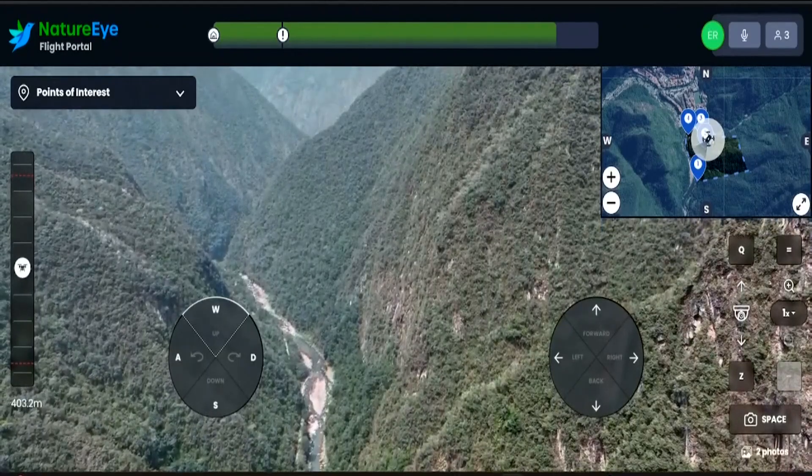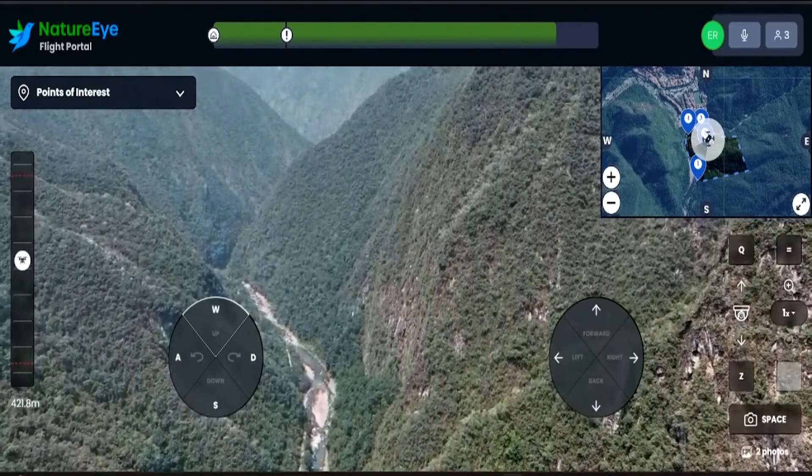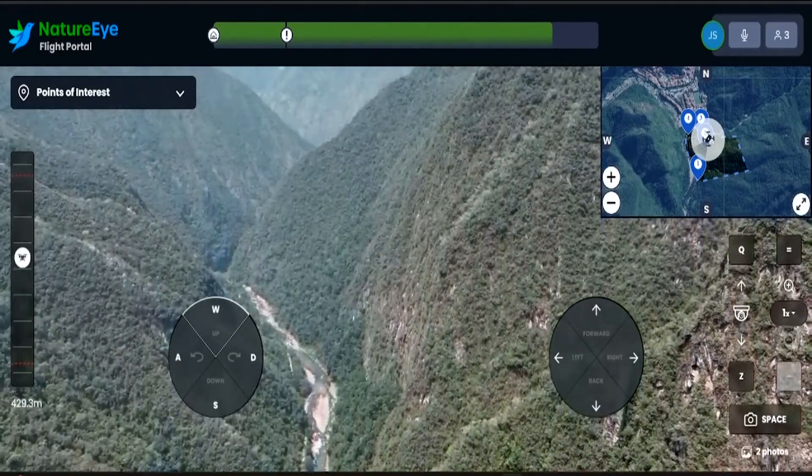In the village, we are at 7,000 feet. And at Machu Picchu, we are at 9,000 feet.